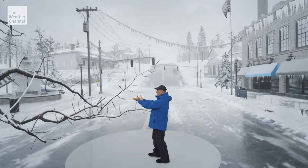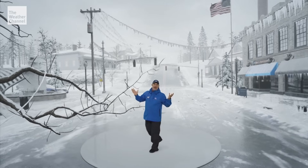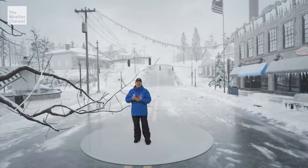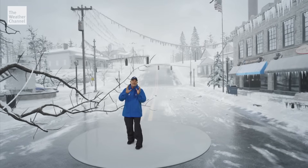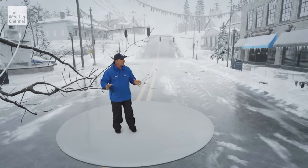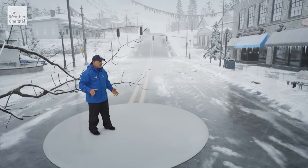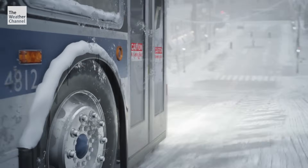Thank goodness nobody was sitting on that bench. Look around — there's nobody out here, nobody on the roads. Businesses are shut down, schools closed. That's exactly the way it should be when you have an ice storm of this magnitude. What the heck is that? You've got to be kidding me — a bus? I obviously spoke too soon.